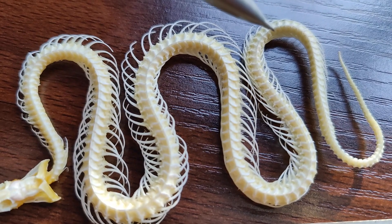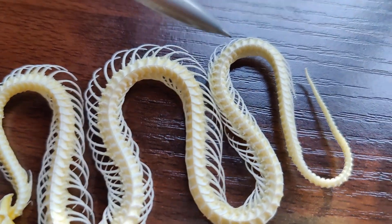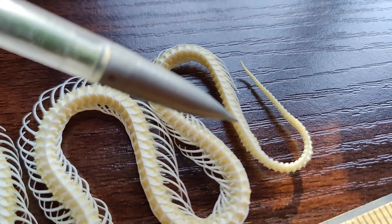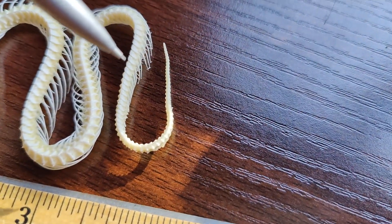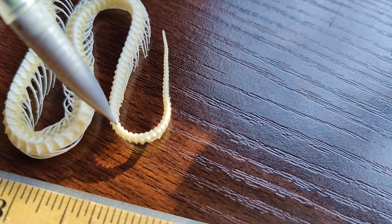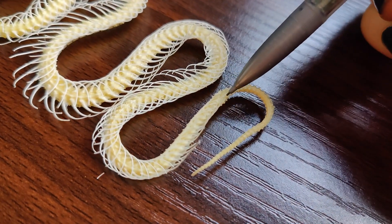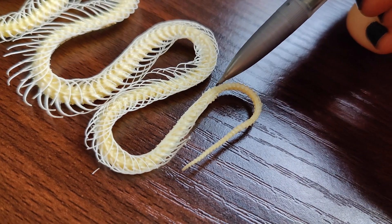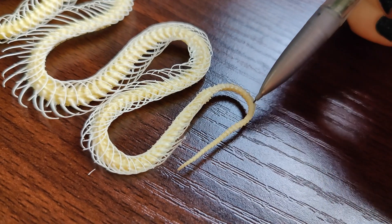Then we get all the way down here and the ribs kind of taper off. They're much smaller in this area, and eventually as we continue down, we see that the vertebrae change shape a little bit. And right here we get into the tail. Right about here is where the little tiny ribs stop and we are just left with our tail.